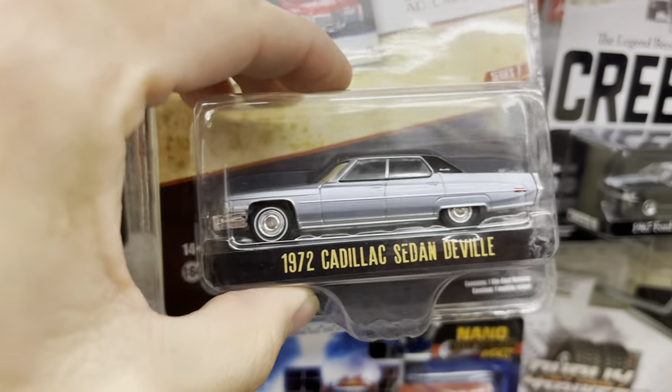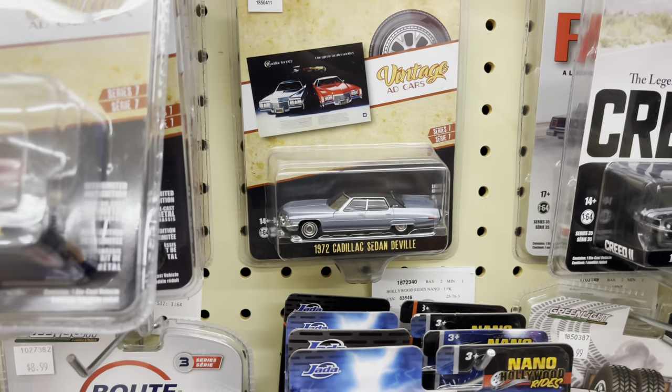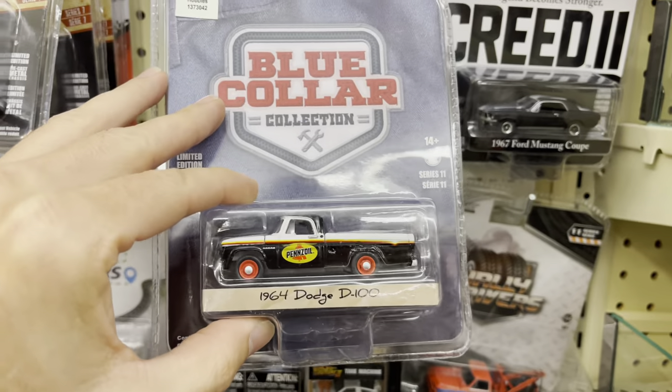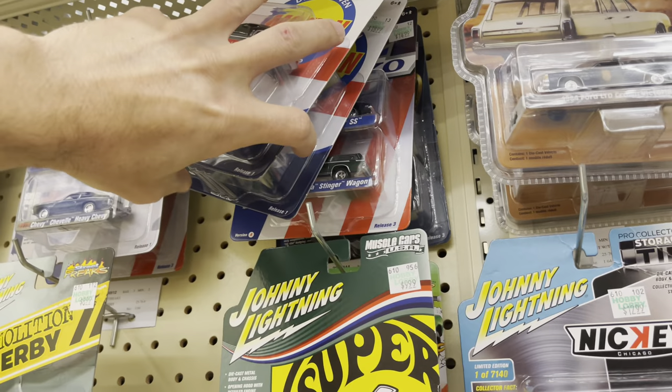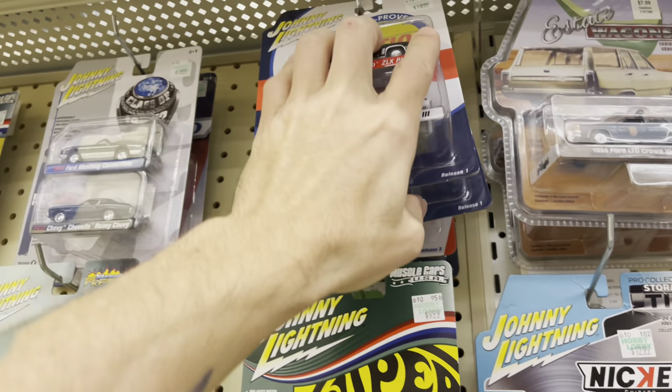What do we got here? Cadillac sedan — that's pretty nice, though I like the lowrider versions better. Dodge D100. Some new stuff, some new items. What's up with Johnny Lightning? Where'd you guys go? I haven't seen anything new from Johnny Lightning come in in a while.